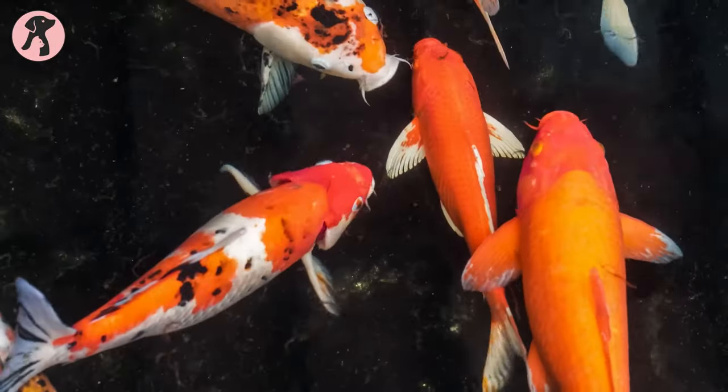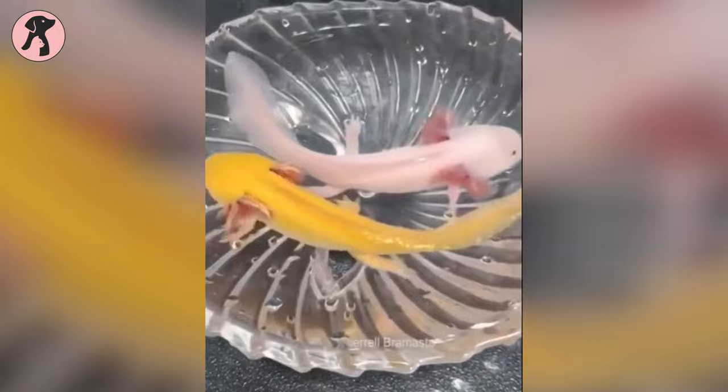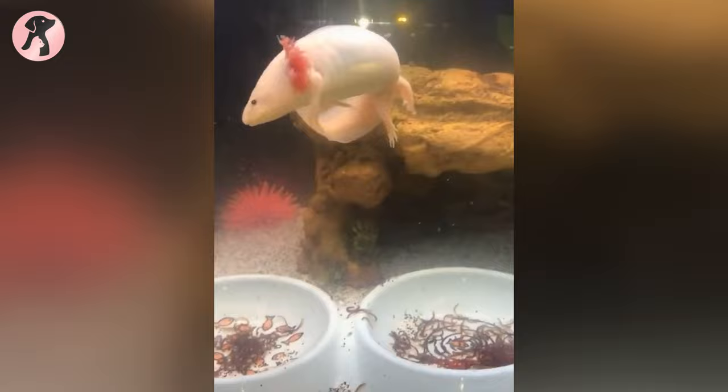When it comes to keeping an exotic aquatic pet, nothing but axolotls are an amazing pick. Its colorful and unique appearance makes it perfect for keeping as a pet in the aquarium. And to know more about them, let's have a look at cool facts about axolotls.